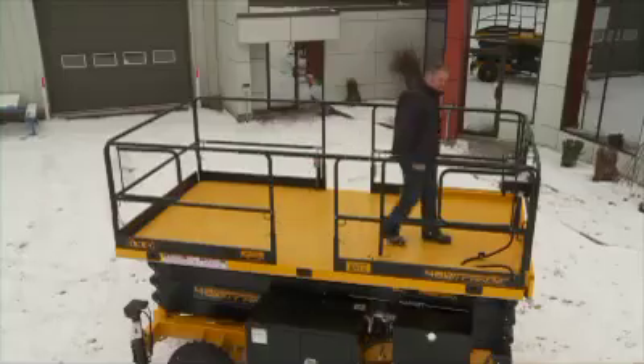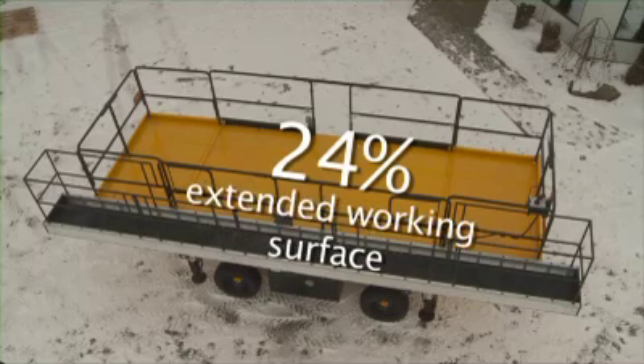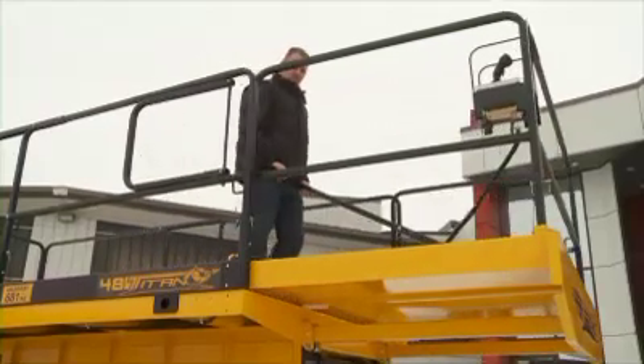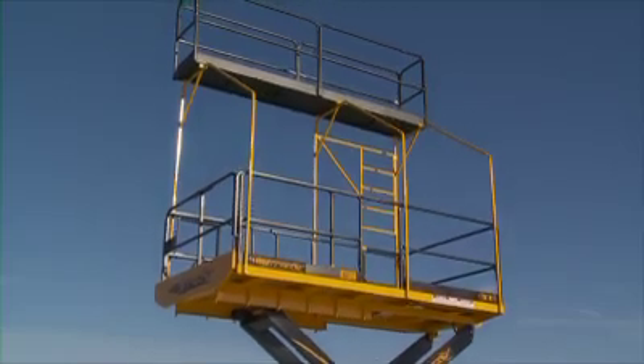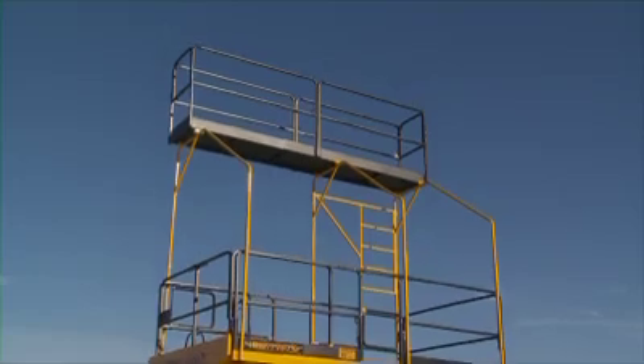First of all, the Titan provides a 24% extended working surface with the opening of side panels and two 4-foot additional retractable extensions at both ends of the platform. The Titan can also integrate a raised floor system that allows the users to reach heights as high as 64 feet.